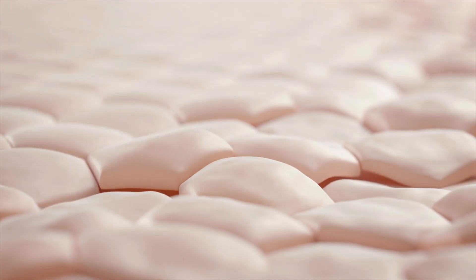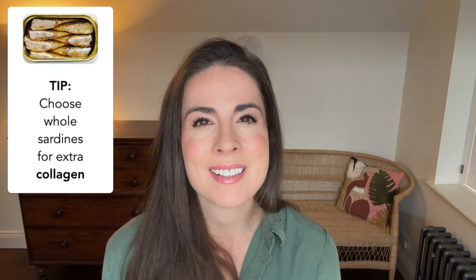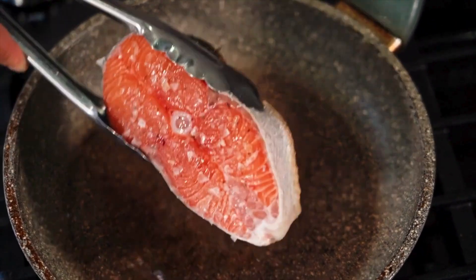Omega-3s also affect how fluid your cell membranes are, which affects how plump and hydrated your skin looks — think of it like a balloon filled with water. They also support your skin barrier from within, reducing transepidermal water loss that can make your skin look dull. I love sardines mashed on toast for breakfast, but they're also really good ground up into pasta sauces. If the flavour is a bit too strong, you can get similar effects from salmon and mackerel.